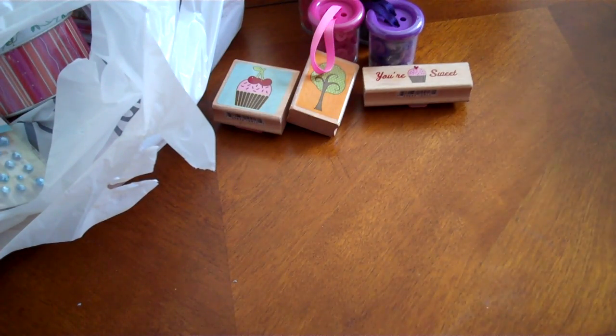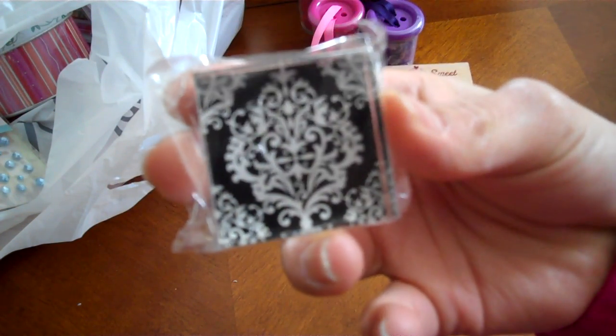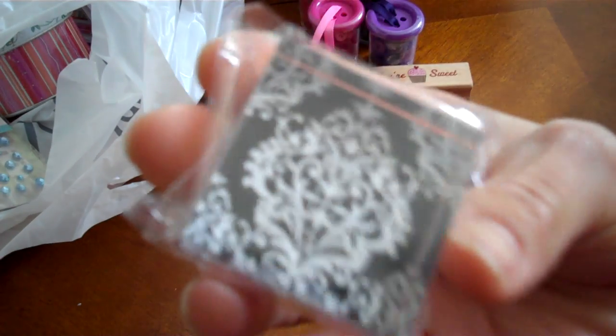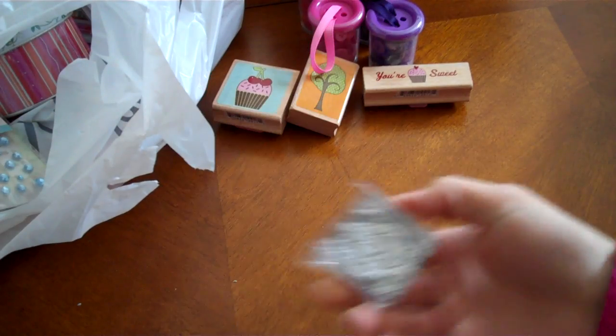They had like four different kinds of stamps, and then they have these acrylic stamps that came out on the dollar rack. They had other ones on there, but I like this one the most.